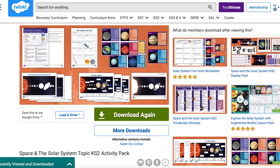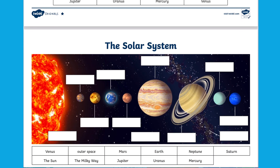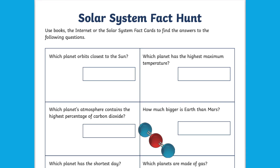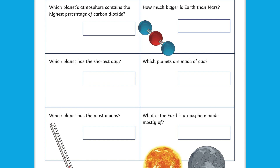The Space and the Solar System activity pack has some great activities, including this planet labeling activity. This task is differentiated for all abilities and includes additional questions for those with two and three stars. The pack also includes a solar system fact hunt, which would be great as a research task.